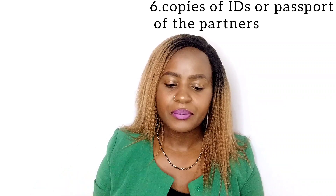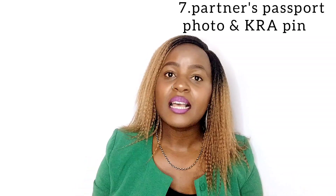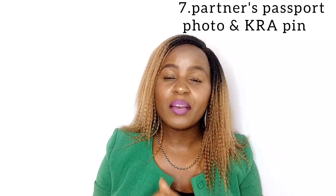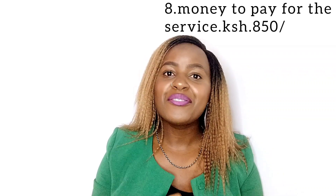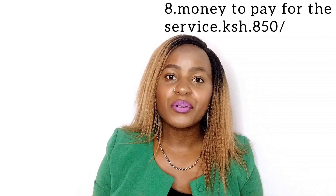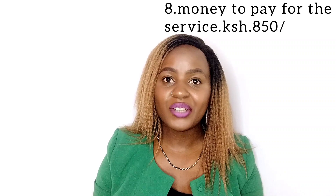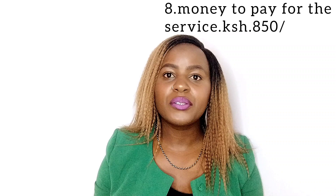Make sure you have their passports or national IDs. Another very important requirement is the passport photo of the partners or proprietors, along with their PIN numbers — they must provide their PIN numbers before you start the registration process.